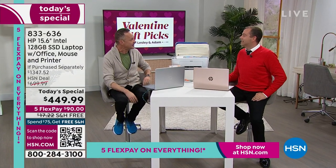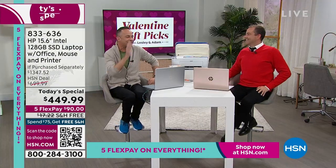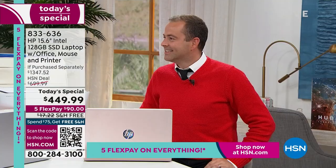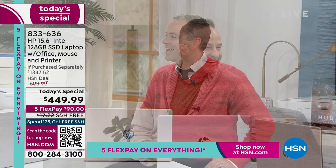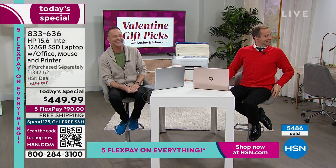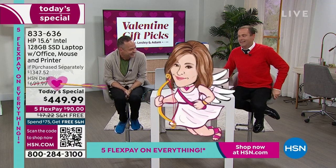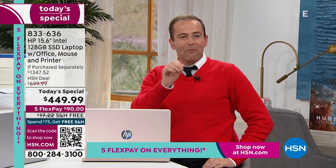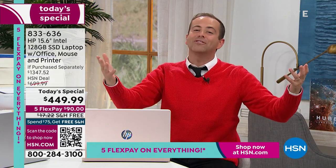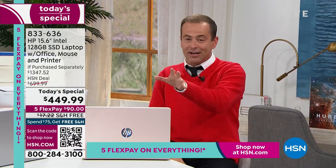We have all the things you need for the perfect Valentine's to show the person you love how much they mean to you. Check out Mrs. Fields cookies — we started the show with them, and in the next hour we have diamonds and so much more.